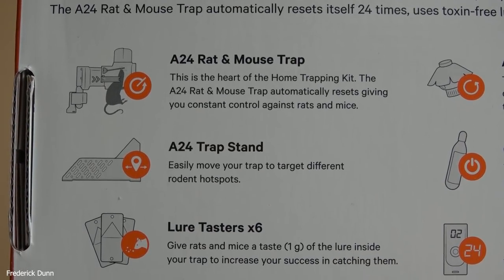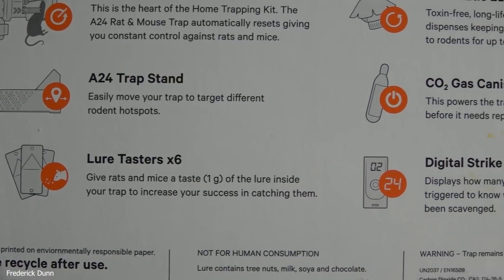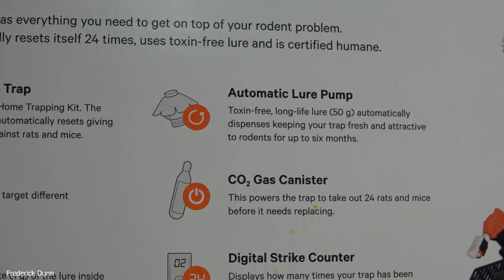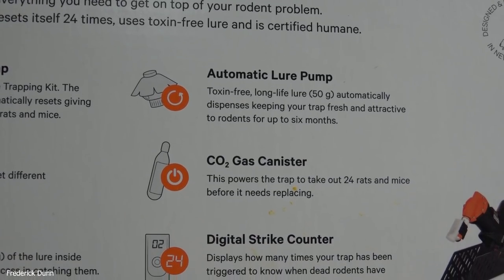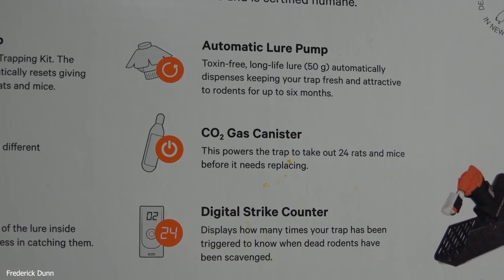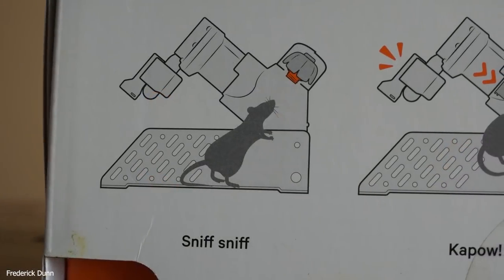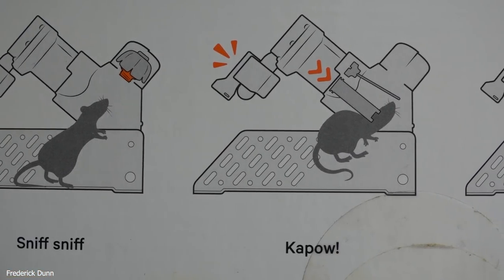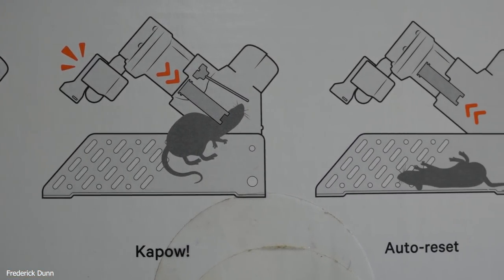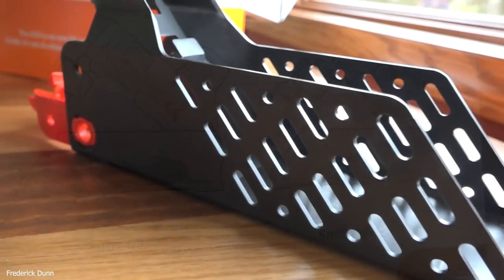This is a rundown showing all the features of the trap. It has a ram that comes out and kills the rodent. They're powered by CO2. It's an automatic trap, which means it can kill one mouse or rat after another without having to be reset by you — it goes automatically. Plus there's a counter that comes with it, and the trap automatically resets itself so other mice can come in.